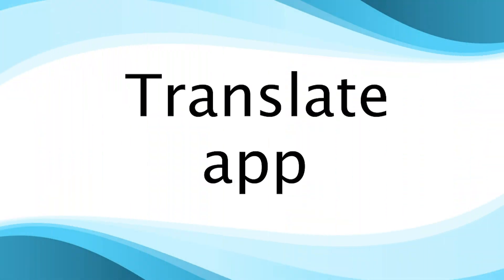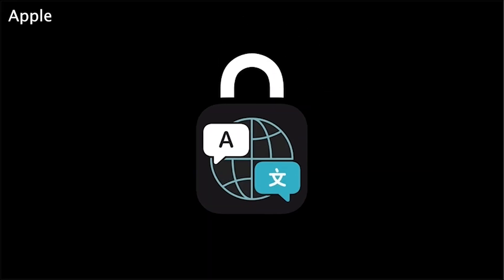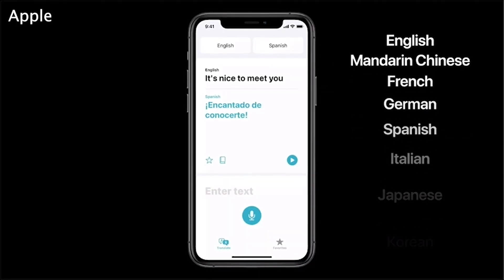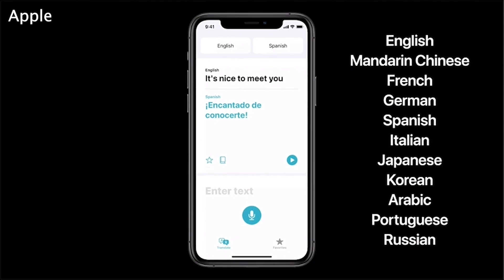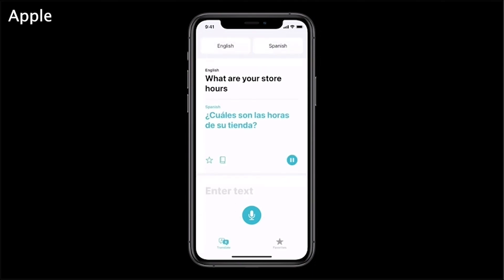A new Translate app will launch with iOS 14, offering translations by voice or text in 11 different languages. The app will work offline and use Apple's neural engine. Apple said turning your iPhone to landscape mode will initiate conversation mode, allowing it to automatically detect when languages are being spoken.